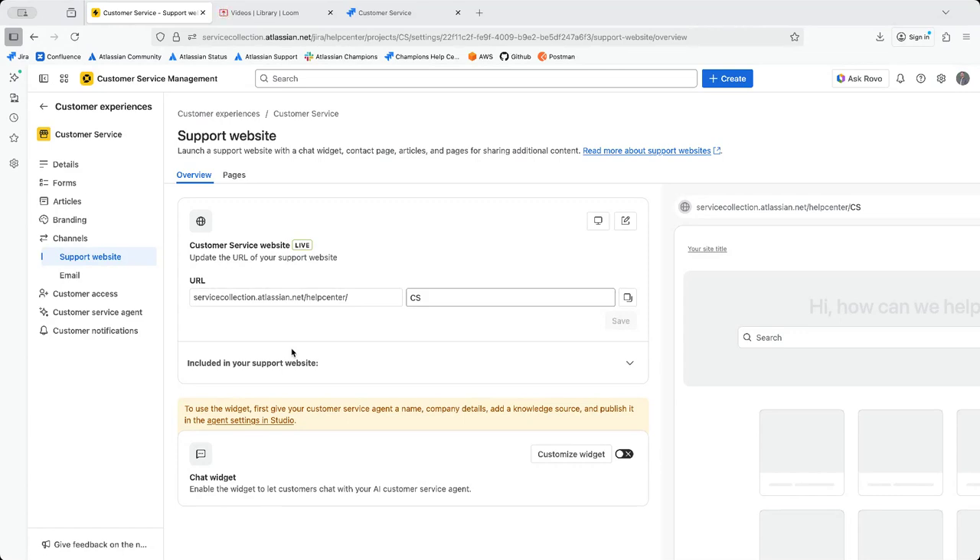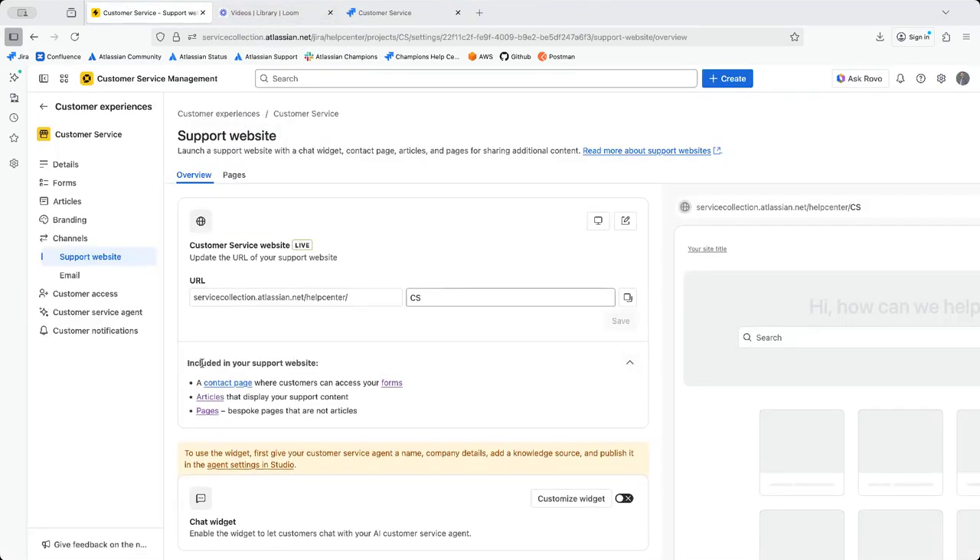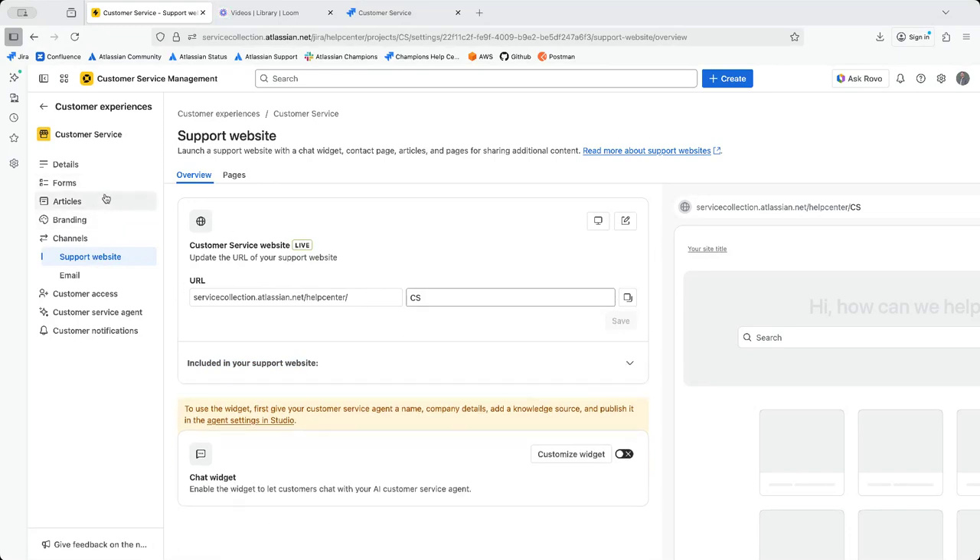The support website is even more powerful — it is always live. You can change its URL slug so it doesn't have to be 'cs'; it can be named something different. It includes a contact page where customers can access your forms, articles, and pages. You can also add a chat widget, but for that it needs a name, company details, a knowledge source, and must be published from the agent settings within the Studio.